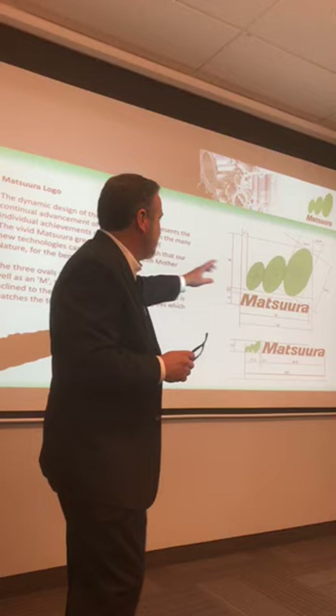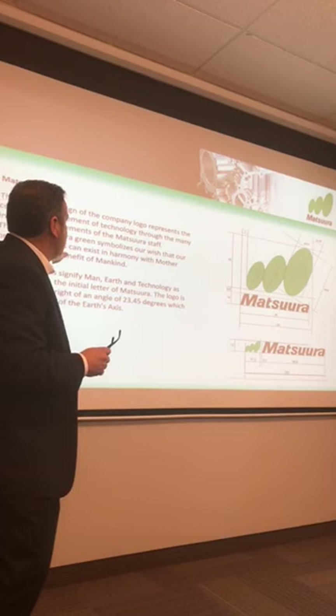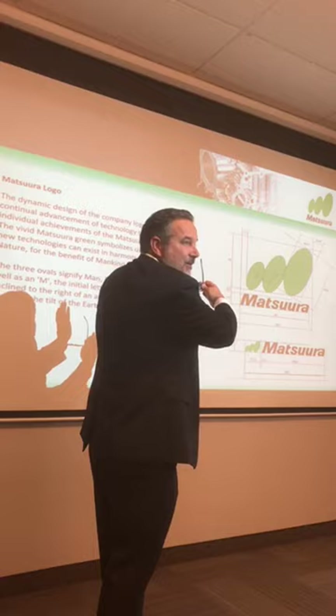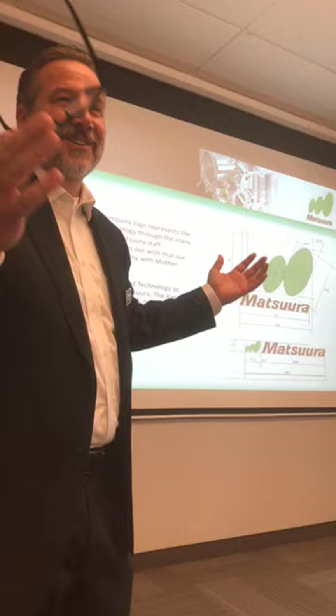Our most recent tech center is in Connecticut, partnered with Yamazen — a beautiful facility where we do training and events to strengthen our dealer partnerships and put something as close as possible to where you live. Interestingly, someone asked me about the Matsuura logo and the three ovals. The three ovals represent man, earth, and technology, and Matsuura's desire for those things to work harmoniously together.